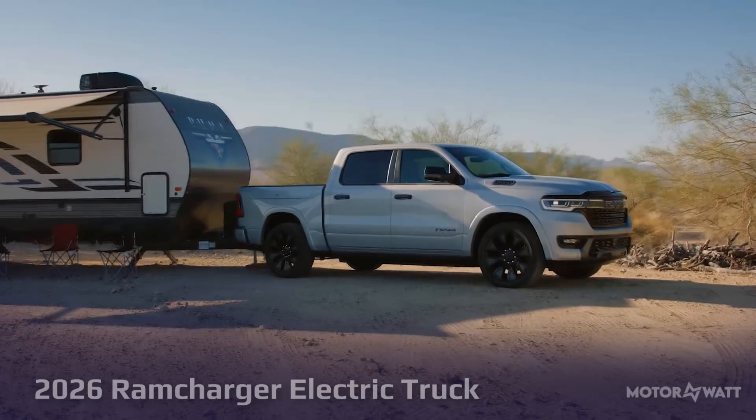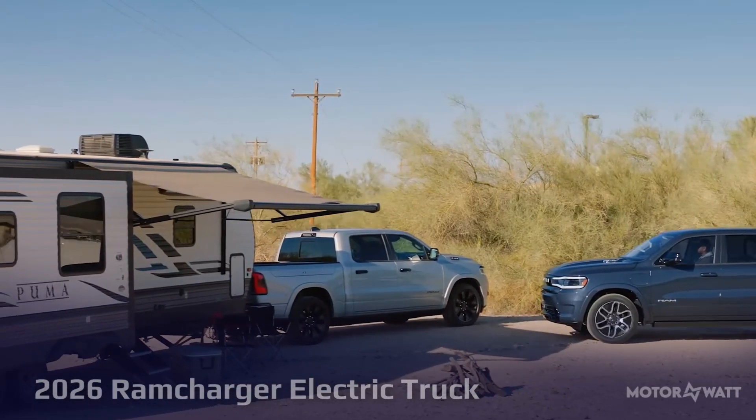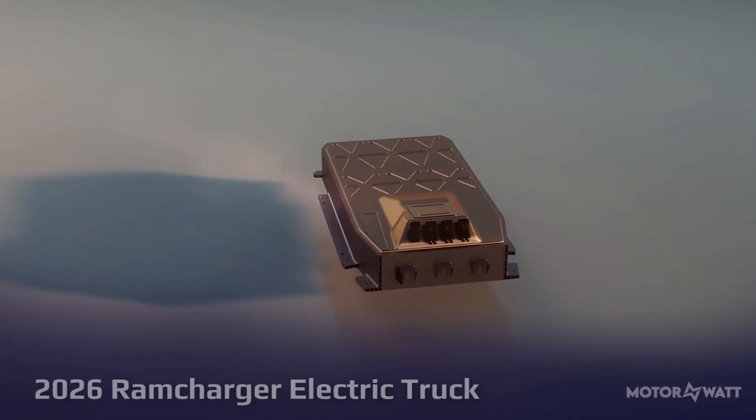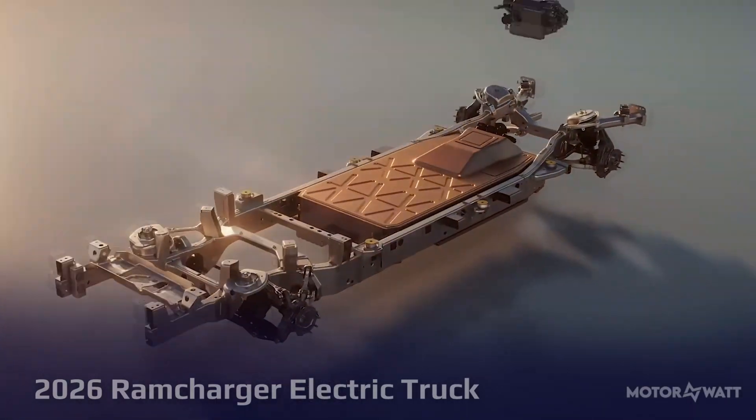It's built for tough jobs with a 14,000-pound towing capacity and a 2,625-pound payload, surpassing rivals like the Chevy Silverado EV. It supports 400-volt DC fast charging at 145 kilowatts, adding 50 miles in just 10 minutes.